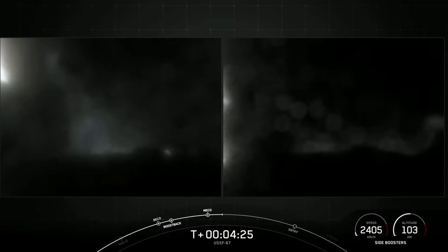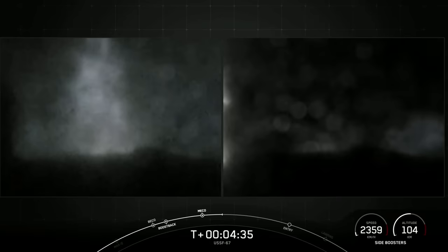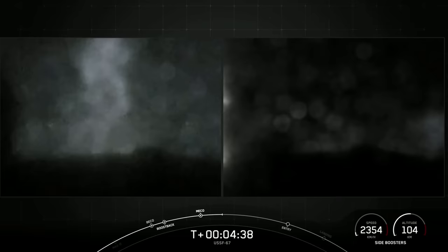Invex startup. Stage one FTS has saved. We did have the shutdown of the boost-back burns on the side boosters, as well as MECO on the center core and stage separation. We are waiting for confirmation of fairing separation.